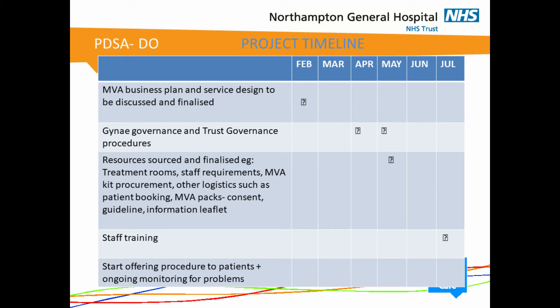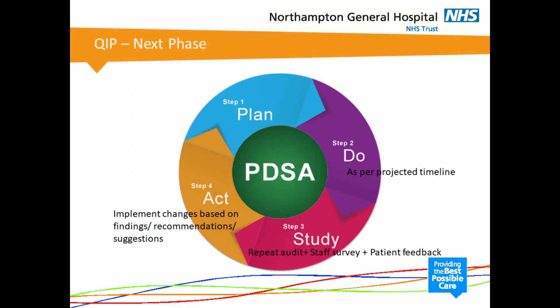At that point we will be monitoring our project for any problems, which brings us to the Study part of our PDSA cycle. We will do a patient feedback survey, a staff survey, and repeat our audit cycle to look at the impact on the patient journey. The final part of the quality improvement project will be to implement changes if needed, based on findings and recommendations from the audit and surveys.